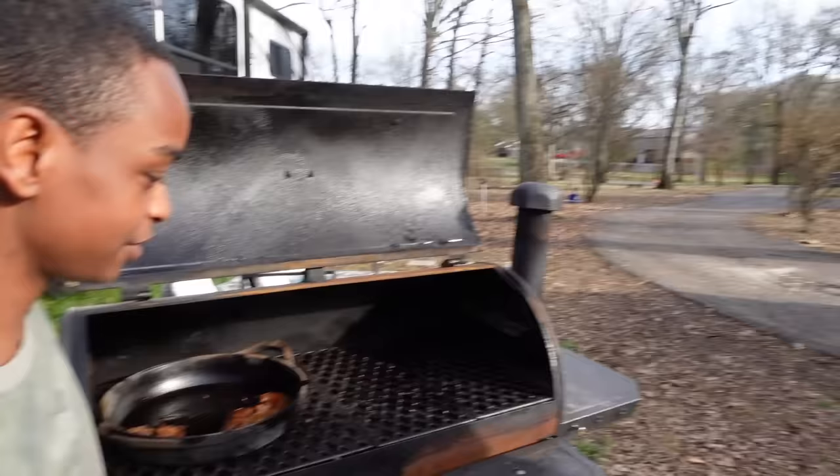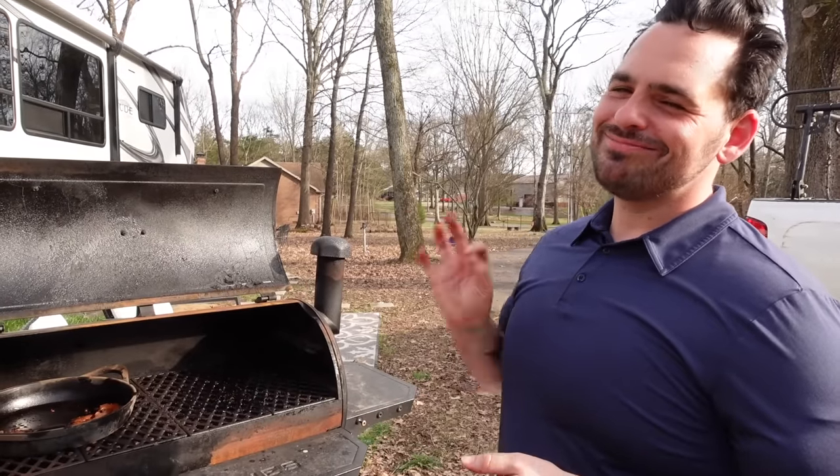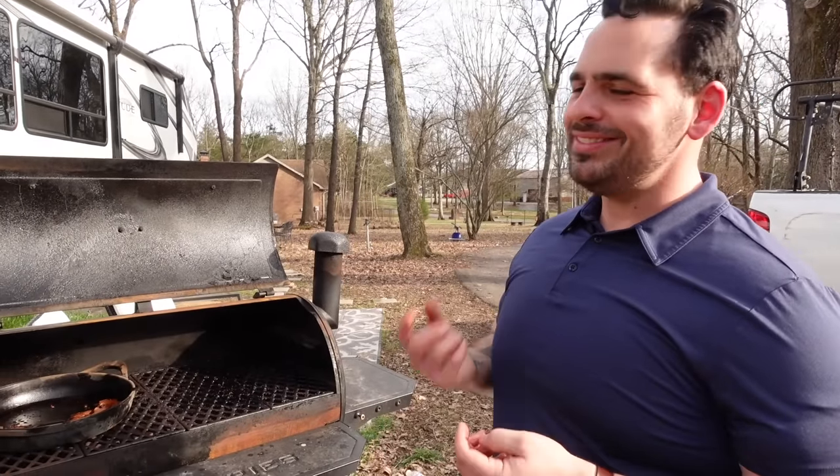You're in your happy place? Yes, I'm definitely in my place. It's gonna be really good — you smoked that like overnight. Yes, basically 20 hours. Yeah, the kids are gonna be so happy tonight for dinner. It's gonna be so good.